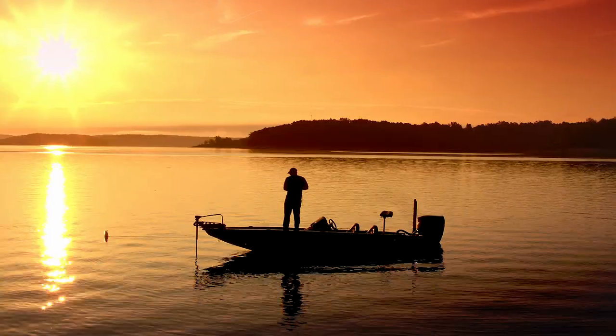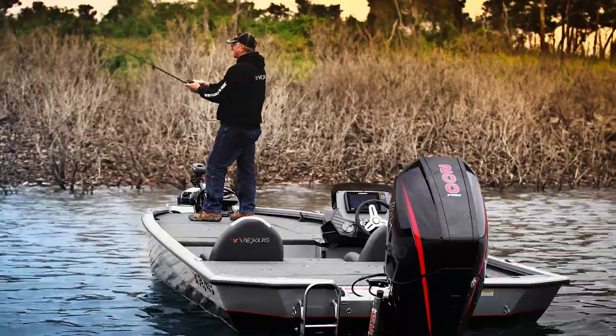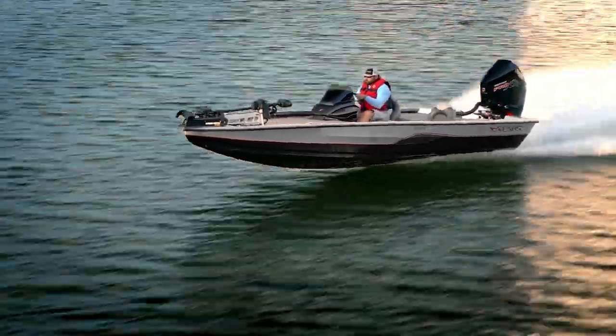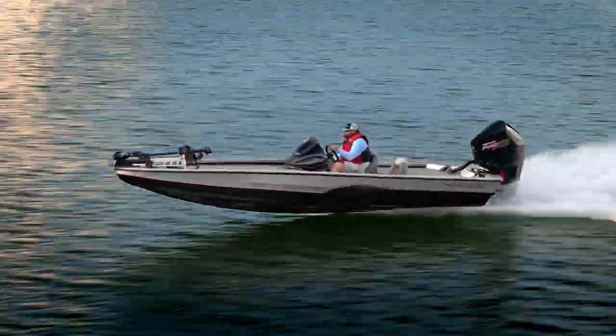Most of us are fishermen and we understand what a fisherman wants and what a fisherman needs. Therefore we believe we build the best boats because we build them for fishermen. If they didn't know it was an aluminum boat when you put them on the water, they really won't know it after they take a ride.